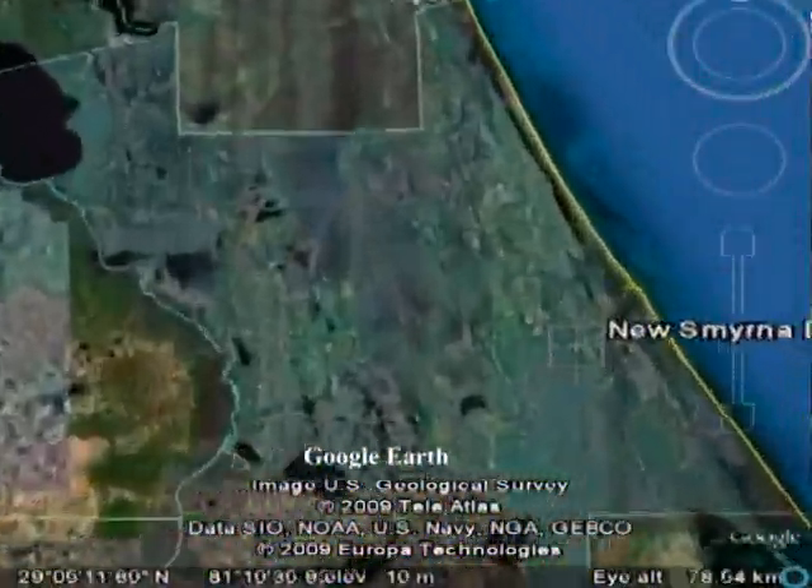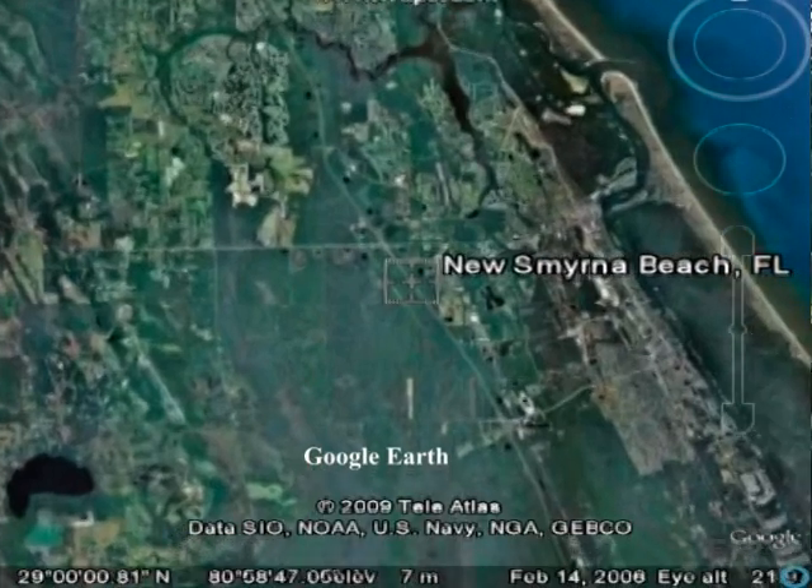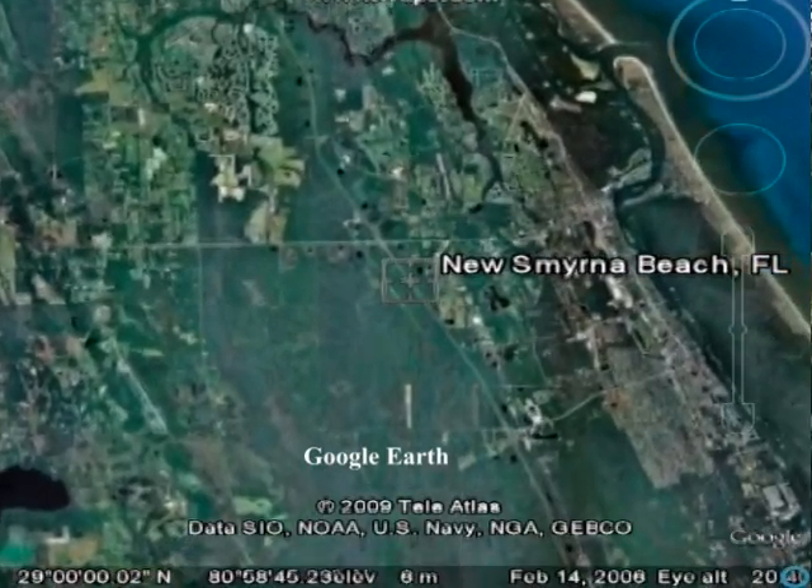Sea Dogs is the area's longest running dive charter company. They're not just a dive charter — they're a fully stocked dive shop. They offer sales, service, training, gear repair, tank fills, everything you can think of. They're just top-notch guys.